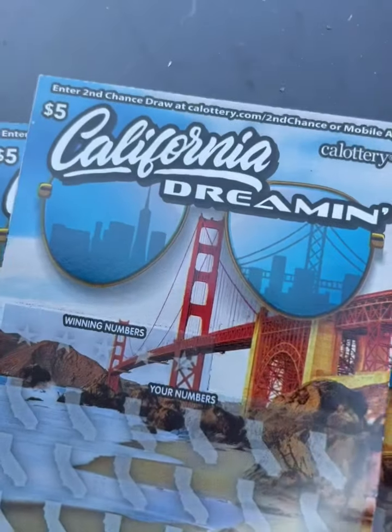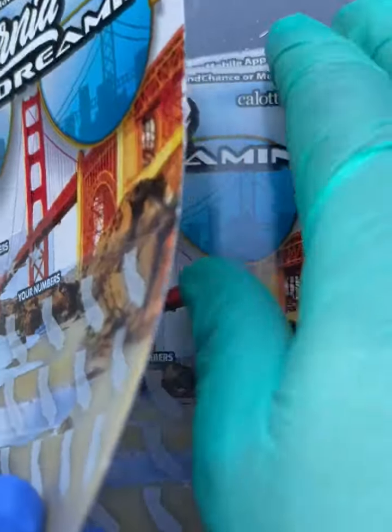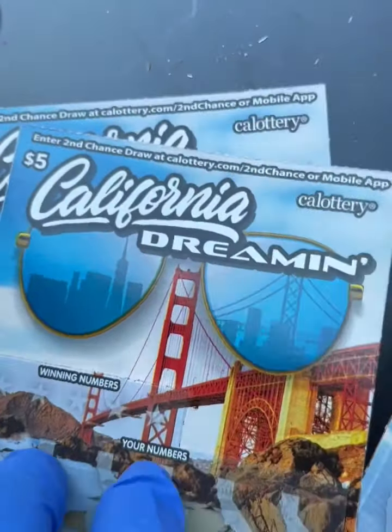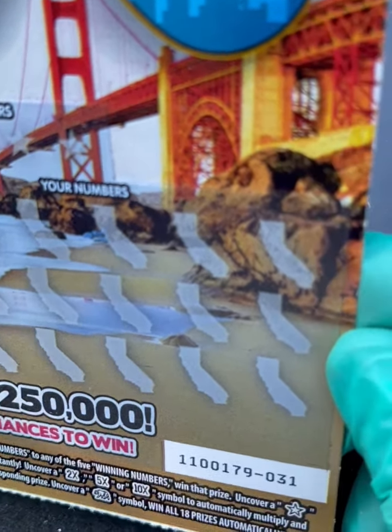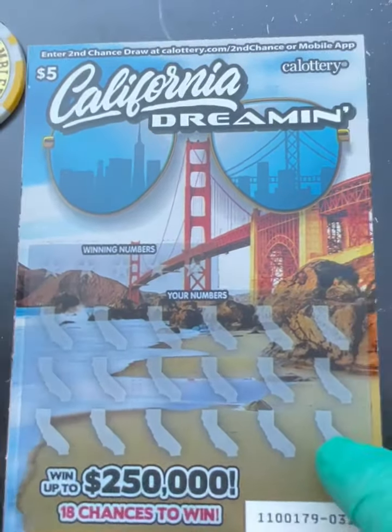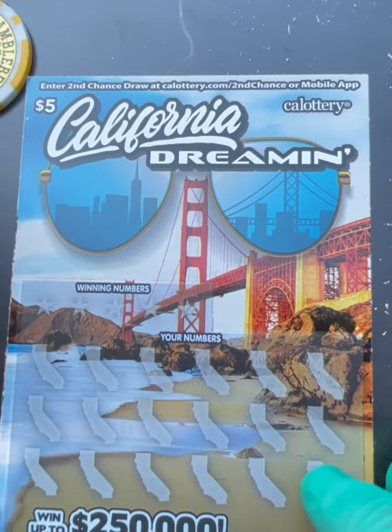Book number 1100179, tickets 31 through 33. Let's start with our first ticket. To win here we need to find symbols: 2x, 5x, 10x, a bear, a best symbol — you win 18 prizes — and a star symbol which gives you an instant $50 win.